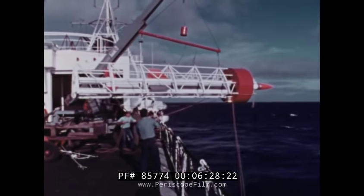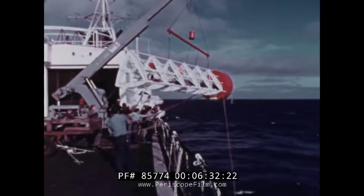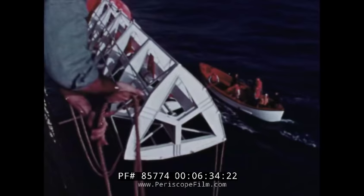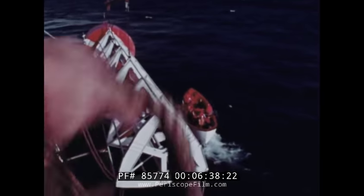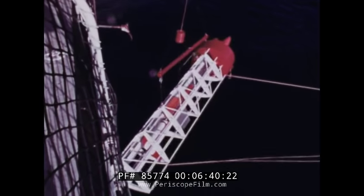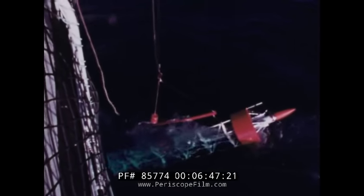The Point Mugu complex will provide land, sea, undersea, or air launching facilities for their customers at San Miguel Island or at Barking Sands. This is the Hydra concept of launching missiles directly from the water. It is under development by the Naval Missile Center. The missile is fired underwater so there is less danger from any explosion that could occur.